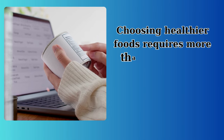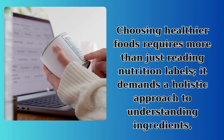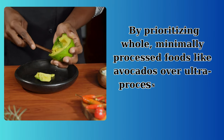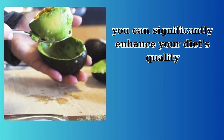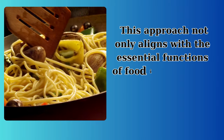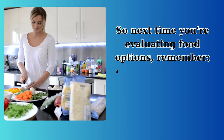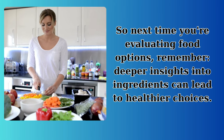Choosing healthier foods requires more than just reading nutrition labels — it demands a holistic approach to understanding ingredients. By prioritizing whole, minimally processed foods like avocados over ultra-processed options like Doritos, you can significantly enhance your diet's quality. This approach not only aligns with the essential functions of food in our bodies but also contributes to long-term health and well-being. So next time you're evaluating food options, remember: deeper insights into ingredients can lead to healthier choices.